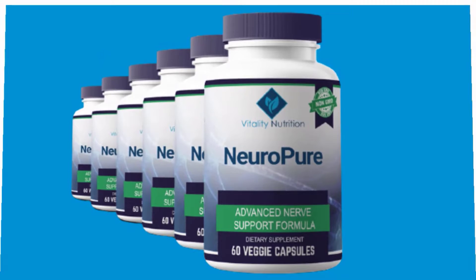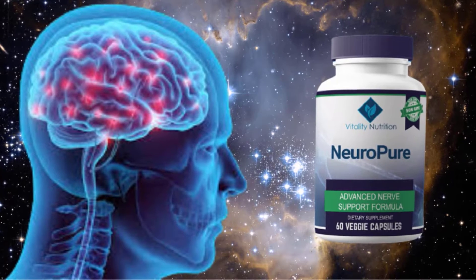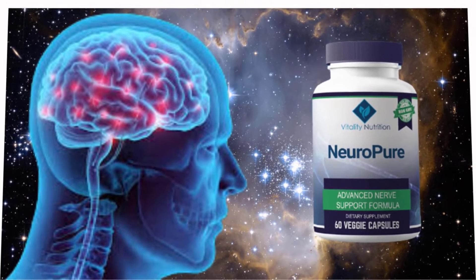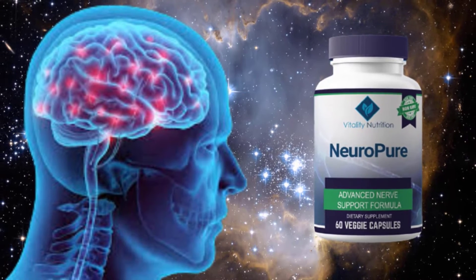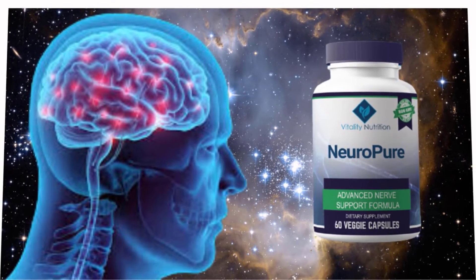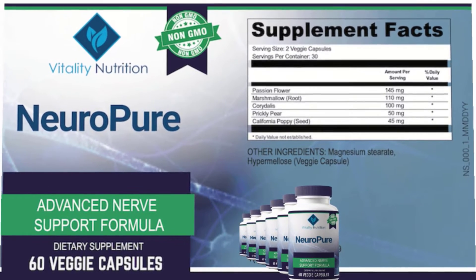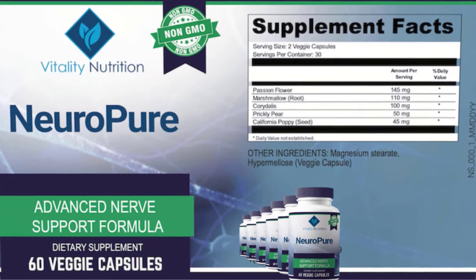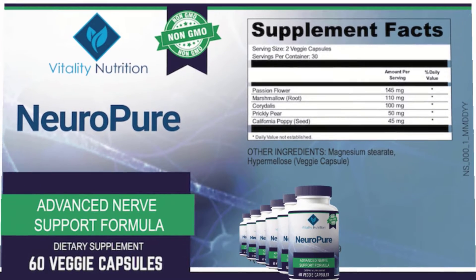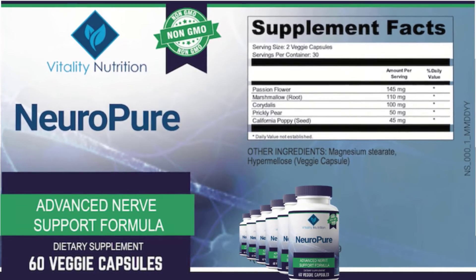NeuroPure is a dietary supplement that uses natural ingredients to provide neuropathic support. The formula is based on traditional remedies used on a remote Greek island. The supplement has helped more than 88,000 people suffering from diabetic neuropathy. NeuroPure is manufactured in a GMP-certified, FDA-approved facility in the United States. It is designed to liberate neuropathy victims from addictive drugs like gabapentin, pregabalin, or lipiderm.